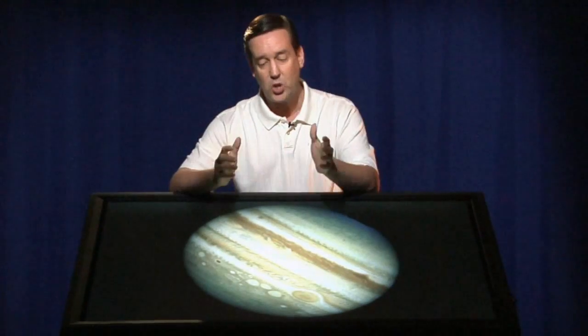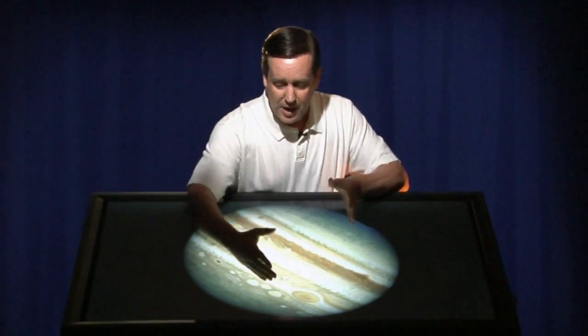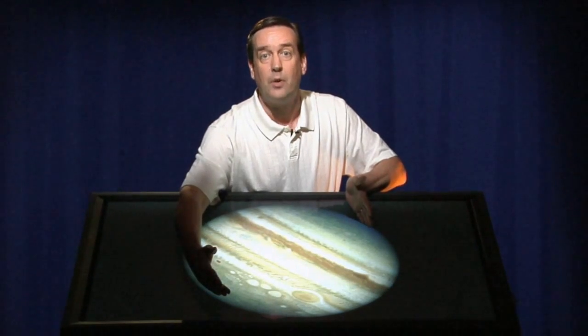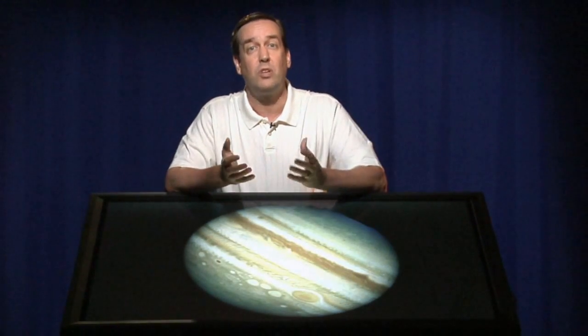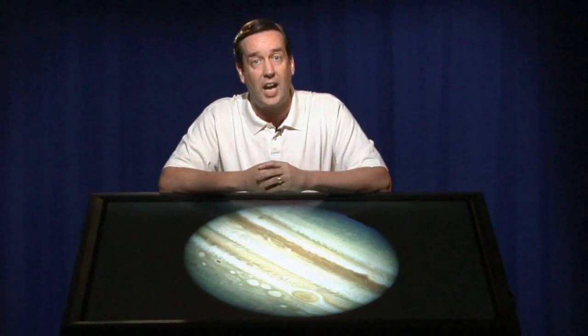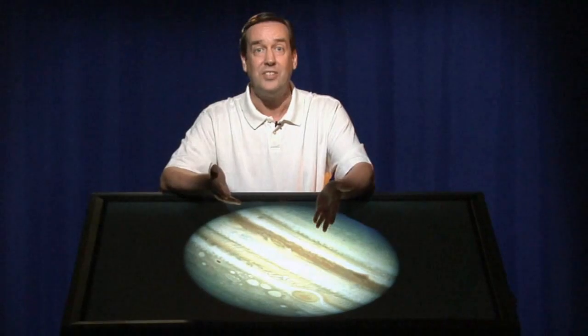If you take the Great Red Spot in a different context, it might be similar to Isabel. When you look at the full disk of Jupiter, the Great Red Spot is about 10% the size of the diameter of the planet, and Isabel was about 15% the size of the diameter of Earth. So in some context, the storms are roughly comparable relative to the size of their planet. But in terms of longevity, the Great Red Spot wins hands down.